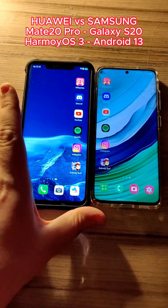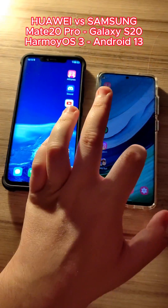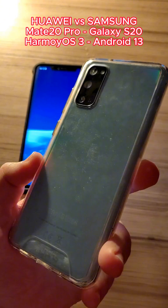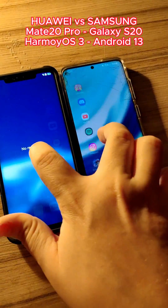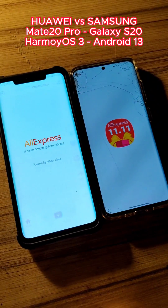Older Huawei versus newer Samsung phone — which one is faster? 2018 Huawei Mate 20 Pro on Harmony OS 3.0 versus 2020 Samsung Galaxy S20 on One UI 5.1 Android 13. We have no apps in the background and all the apps are on their latest version, all downloaded from the Google Play Store.